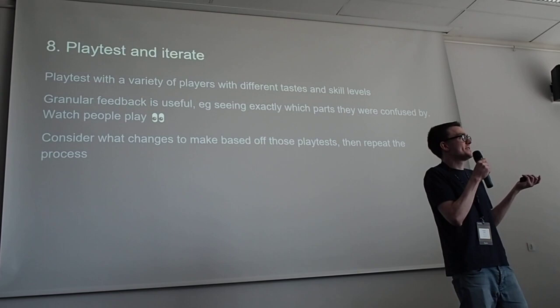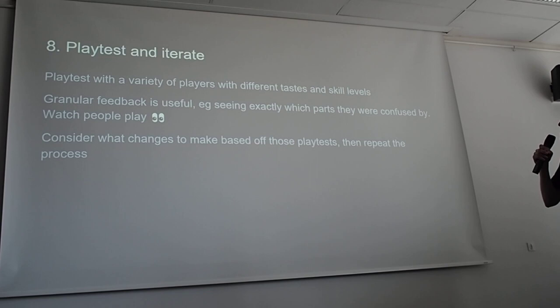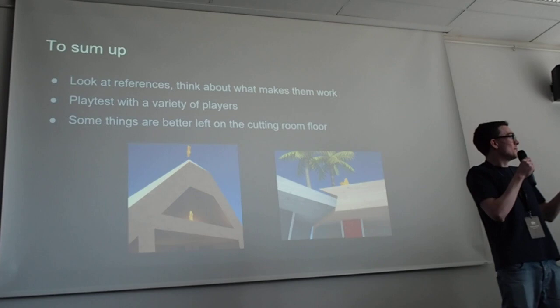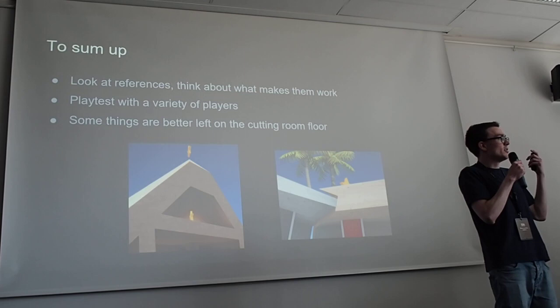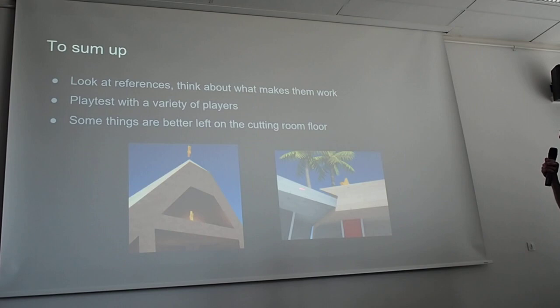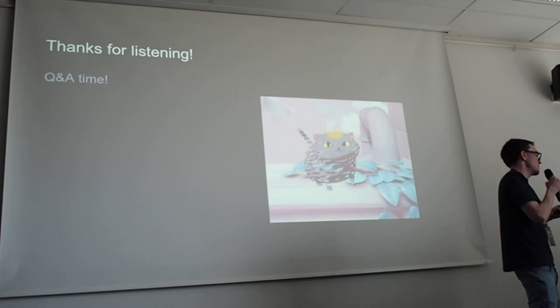Playtest and iterate. Playtesting is so important for puzzle games because so much is about what the player knows and assumes about the gameplay. Watch people play — it's really useful to see exactly how people approach things and what they think. Make changes based on playtests and repeat the process. To sum up: look at references, playtesting is really important, and a lot of stuff is going to end up on the cutting room floor. Early on in Viewfinder, for example, there were stars you had to collect — people enjoyed the gameplay but it felt too gamey and puzzly. Thank you everyone for listening.